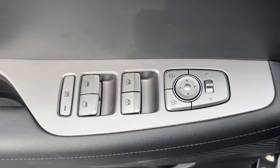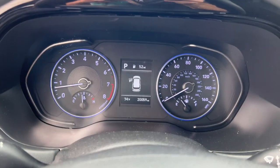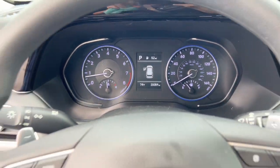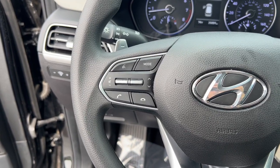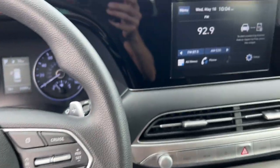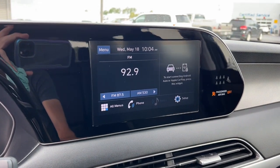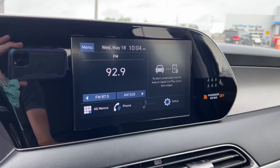This versatile SUV combines style and functionality in perfect proportions to create the ideal family excursion vehicle. Some of the great options this vehicle comes with include keyless entry, electronic stability control, third-row seat, intermittent wipers, trip computer, power windows, bucket seats, four-wheel disc brakes, and power steering.